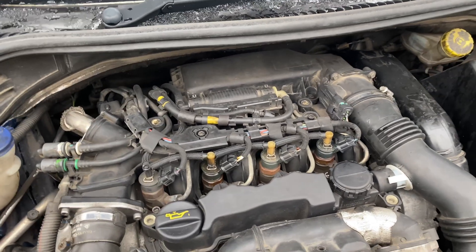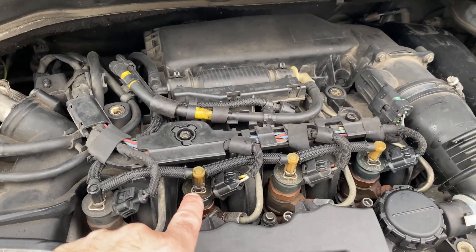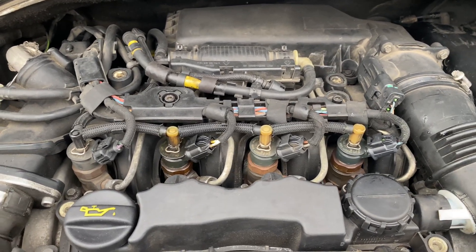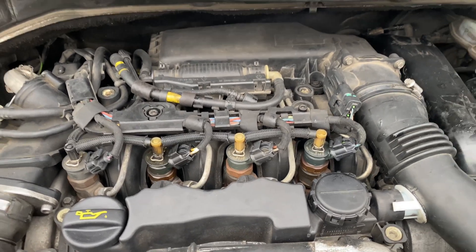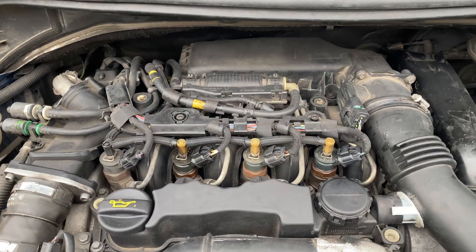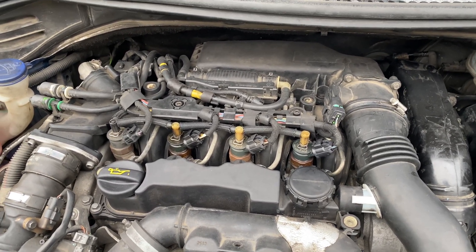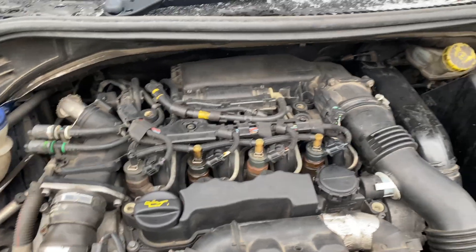I found no information on the internet about this issue. The information I found was about the fuel overflow pipes, which can leak. I already bought an original pipe from Peugeot in Germany for about 112 euros, though I found it on eBay for about 58 euros. But the issue is not about the fuel overflow pipe. After the fix, I'll also go through how I came to this solution and what I went through to detect the problem.